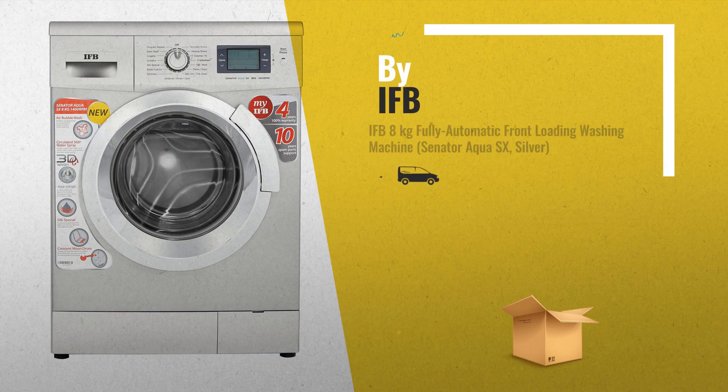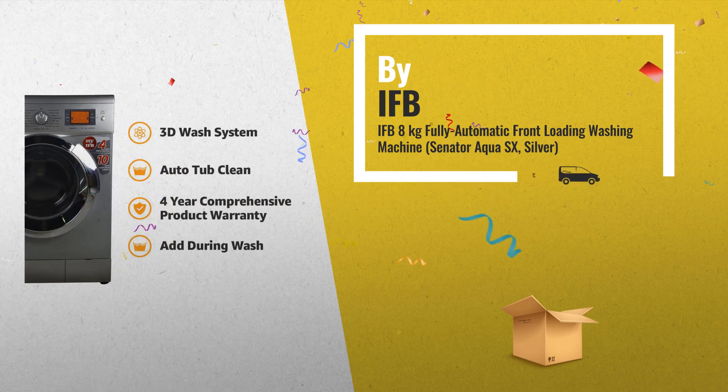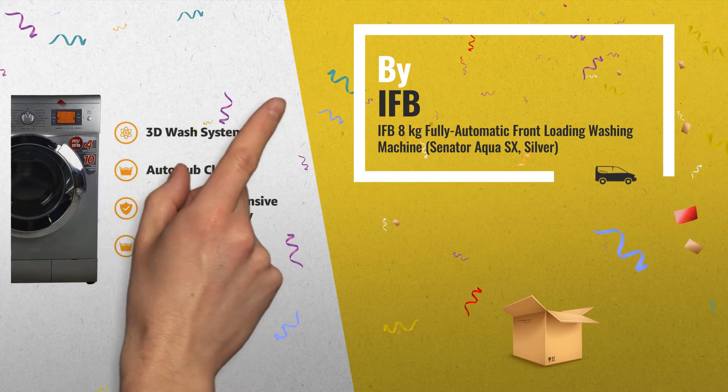Number 1. Fully Automatic Front Load Washing Machine — best wash quality, energy and water efficient, by IFB.